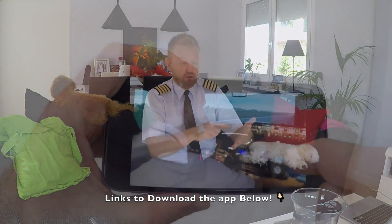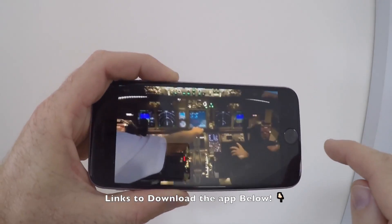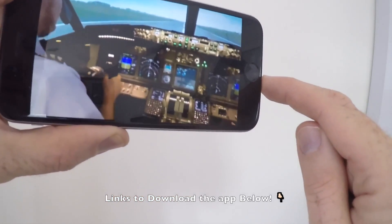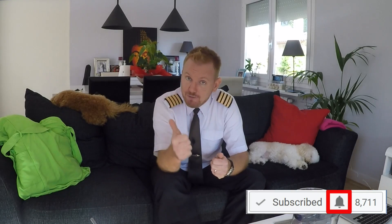You can also watch it without a headset — just use your finger to pan around or move your phone to scroll. Check out the app, talk to me in the chat if you have specific questions, there are other pilots and enthusiasts happy to help as well. Also check out the playlist of other failures I've been discussing on the channel. If you like this and like the channel, leave a like on the video, subscribe, and hit the notification bell so you don't miss live streams, bonus videos, or normal videos. Have an absolutely fantastic day wherever you are, and I'll see you next time. Bye-bye.